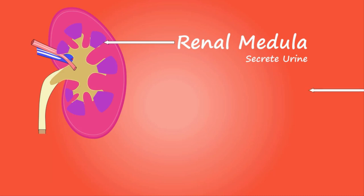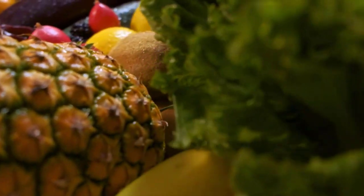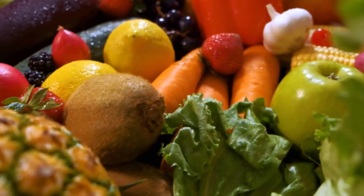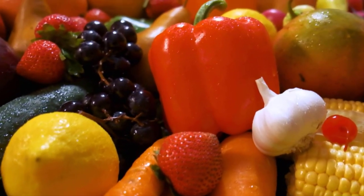In this video, we're going to explore the top 10 foods that can help promote kidney health. Whether you're looking to support your kidneys or simply make healthier choices, these foods are a fantastic addition to your diet.